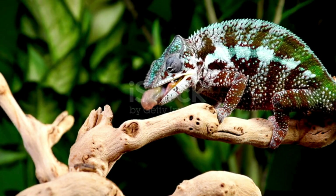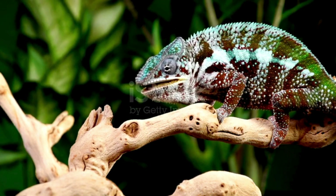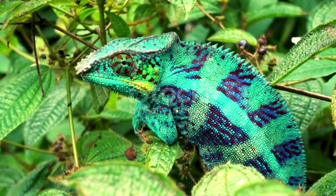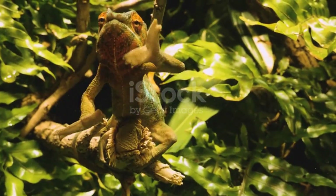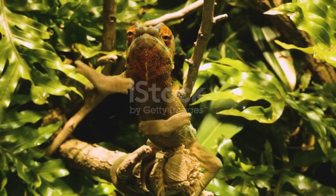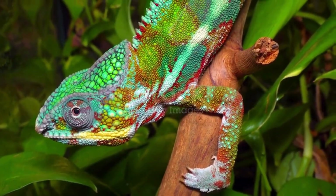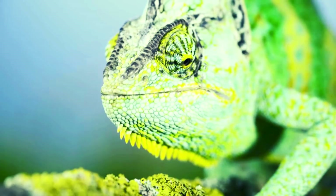Here is a fun fact: not all chameleons can change into every color of the rainbow. Each species has its own unique color range, so some can go from green to blue, while others shift to yellows, reds, or even purples. And while it might look like they're changing colors instantly, it actually takes a little time for their body to react — they can't switch instantly, but they can still change pretty quickly.